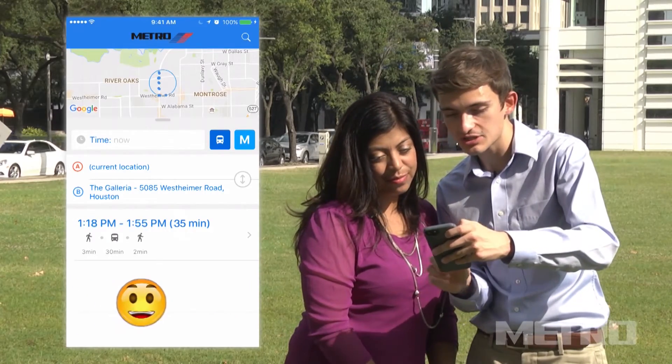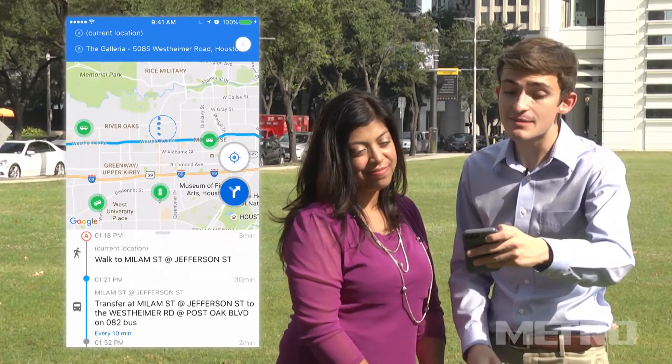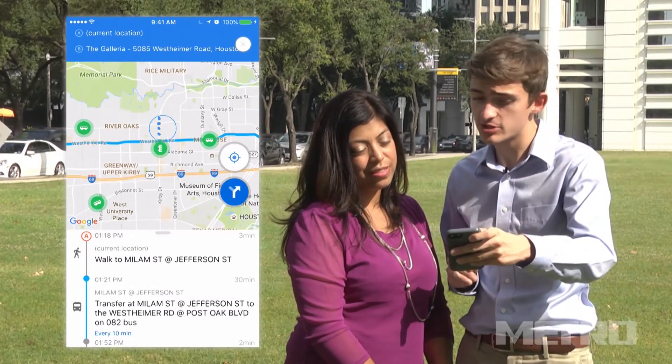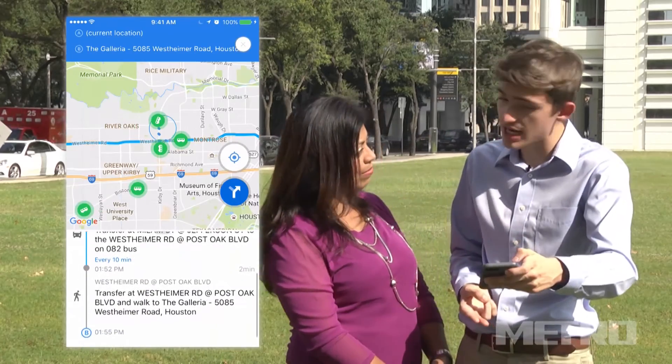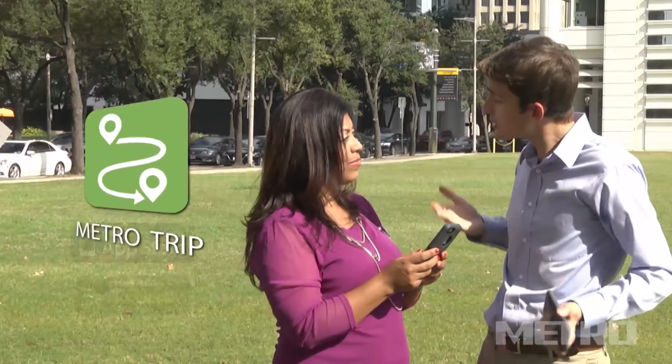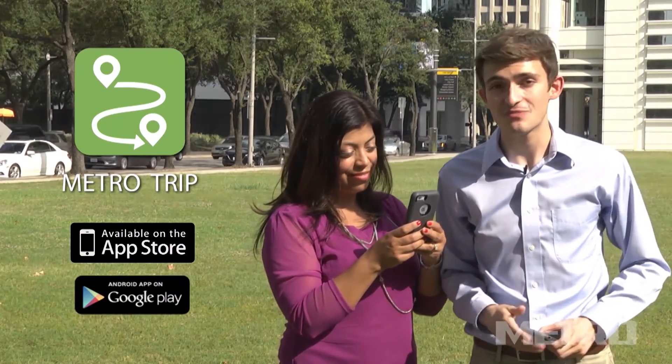So all we do is select this trip and boom! Metro's Trip app gives you a complete breakdown of how to reach your stop, including where you'll board your bus as well as how to complete your trip to the Galleria. This is awesome! How do I get the app? You can download it for free right now in your app store. I'm on board! That's the Metro Trip app, folks.